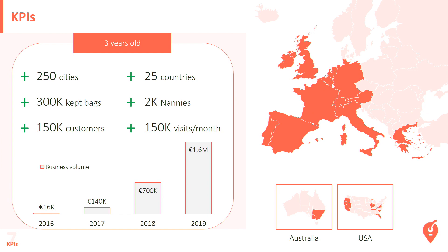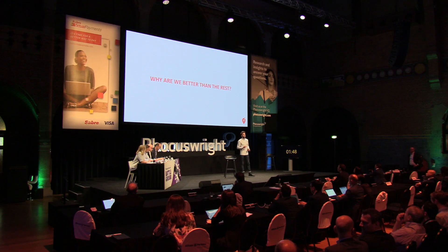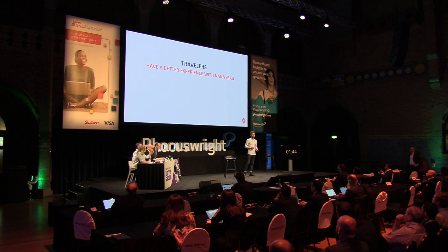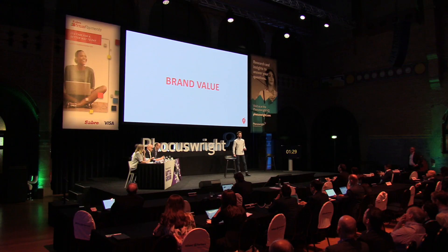But it's not enough — the real question is why are we better than the rest? The answer is simple. First, because travelers have a better experience with Nanny Bag. And then, because Nannies prefer to collaborate with Nanny Bag. Why do they prefer to work with us? It's because we worked a lot on brand value, which is really important in our activities, especially for B2C.